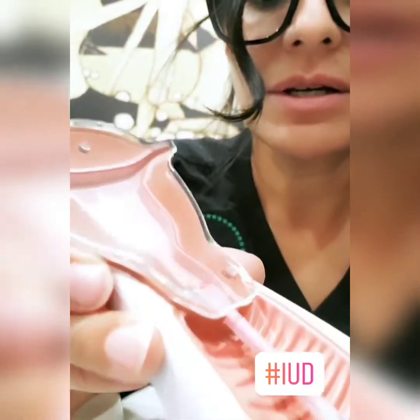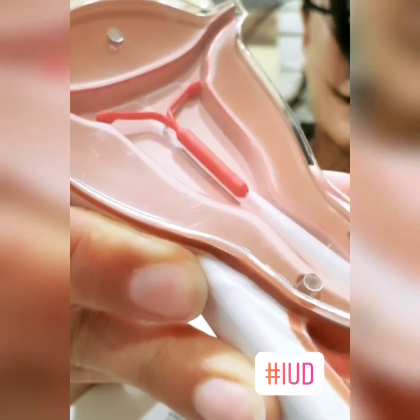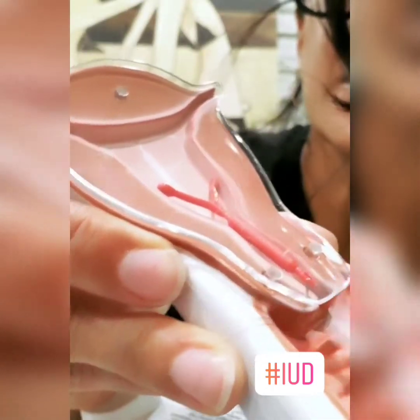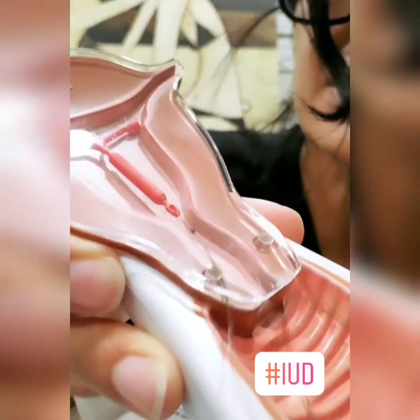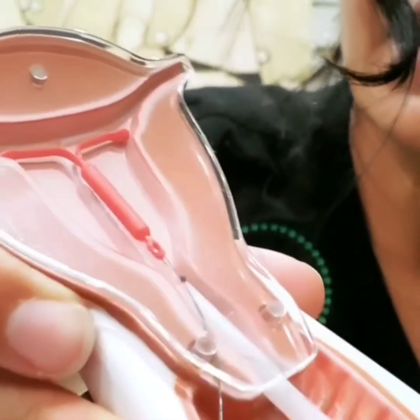Regardless of how it happened, it was a perforation. When we put an IUD in, it goes in like this, you inject it, and then it deploys and stays in there. But you can see that if I put too much pressure, I could perforate the uterine cavity. This patient stated that at the time of insertion it was extremely painful.